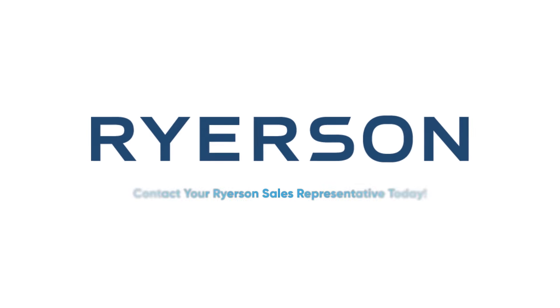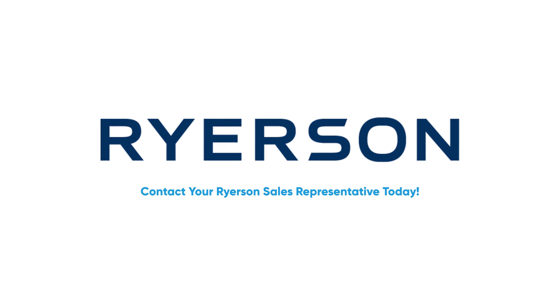Not sure which finish to choose? Let Ryerson help find the best fit for your application.